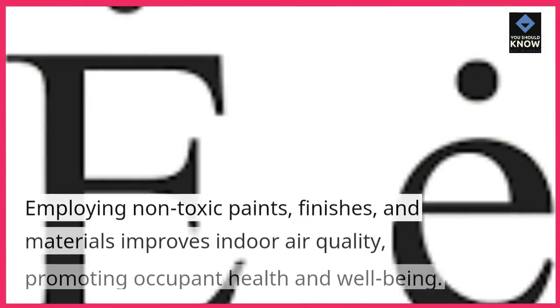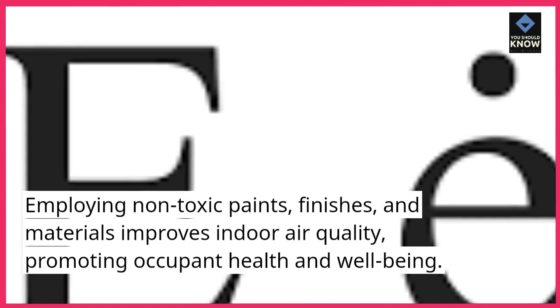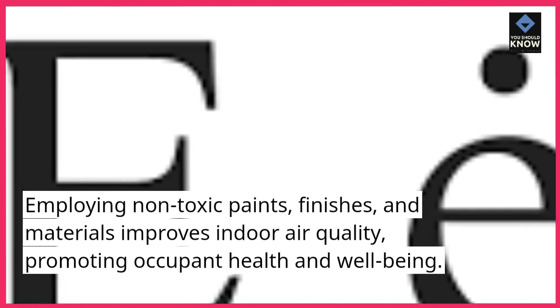8. Indoor Air Quality: Employing non-toxic paints, finishes, and materials improves indoor air quality, promoting occupant health and well-being.